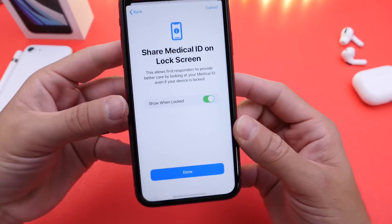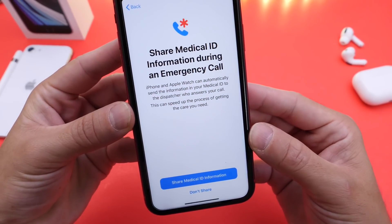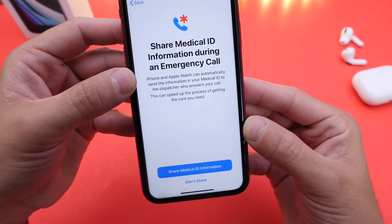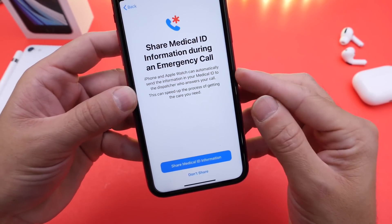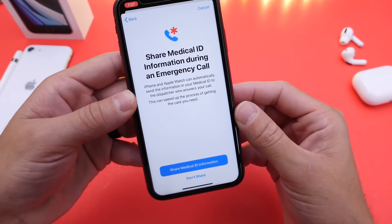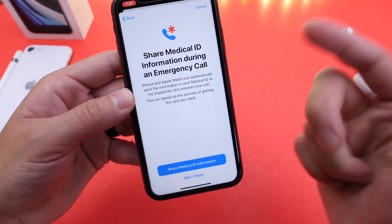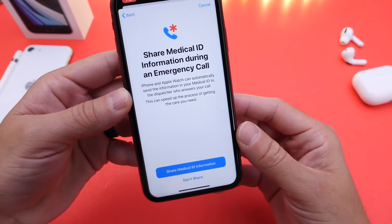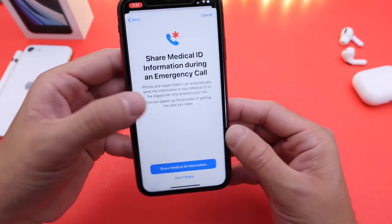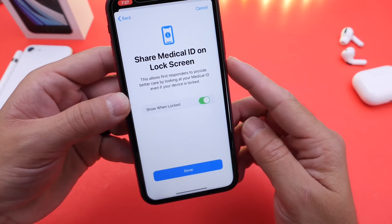This information can now be automatically sent to dispatchers in an emergency situation. You can see here it shows 'shared Medical ID information during an emergency call' — this allows the iPhone or Apple Watch to automatically send your Medical ID information to the dispatcher who answers your call. Any allergies, any medications you may be taking, your blood type — everything in your Medical ID can be sent automatically.